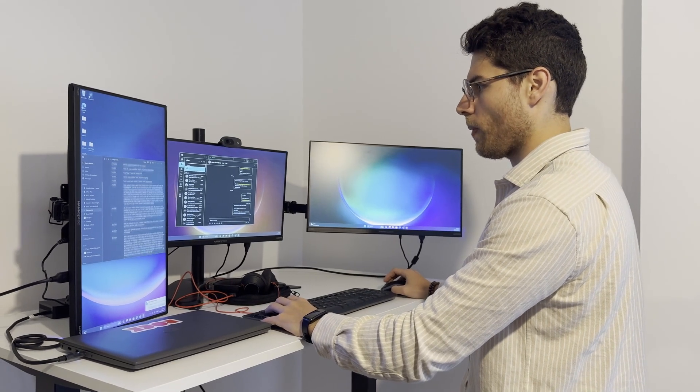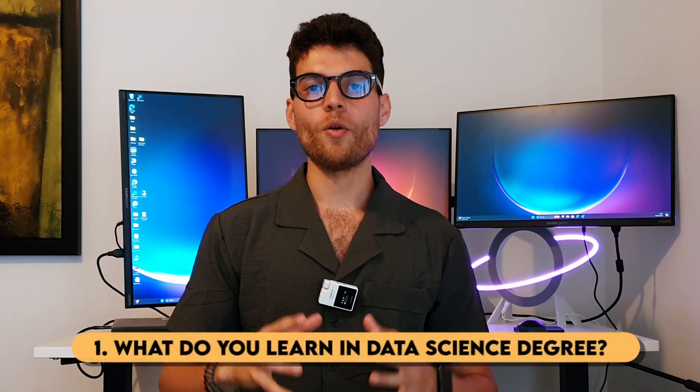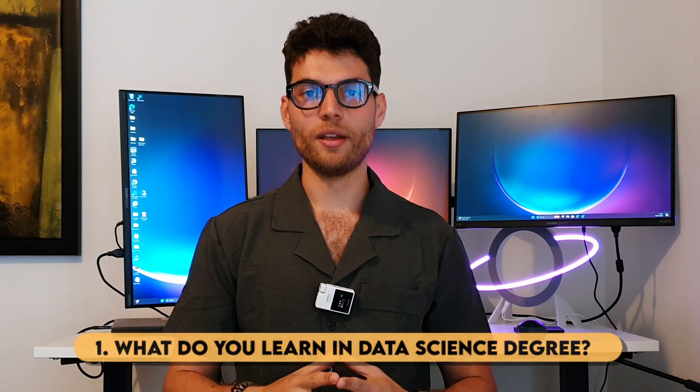I did a computer science degree, but data science was one of my main modules and it ended up being something that I did afterwards. So I will share with you my honest experience as an international student, and maybe it could benefit some of you as well. Let's dive into it.